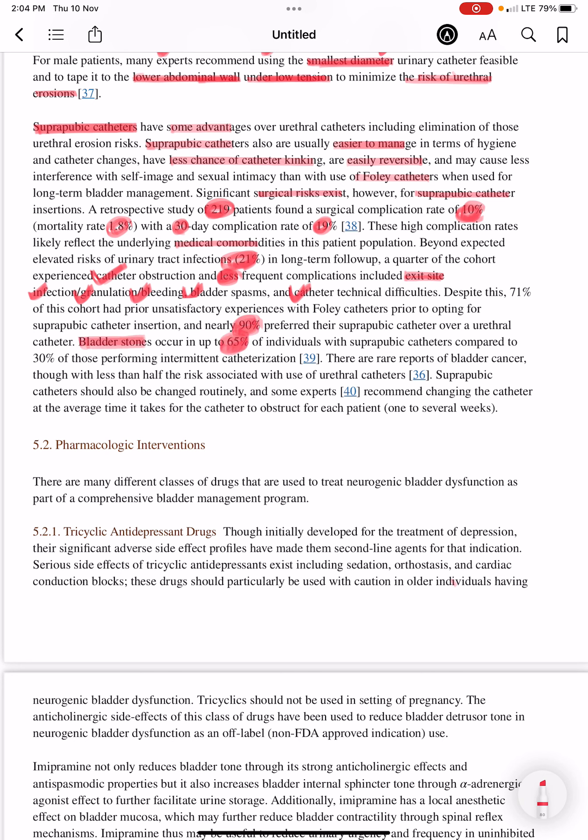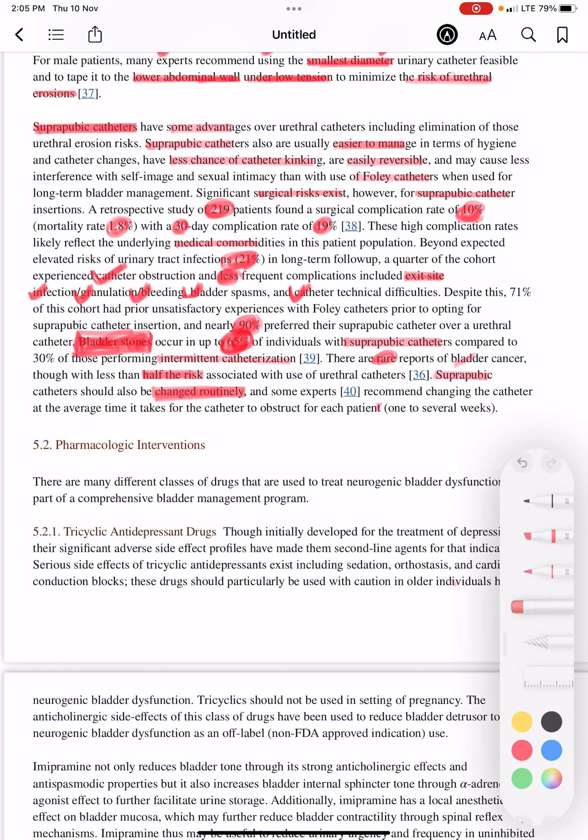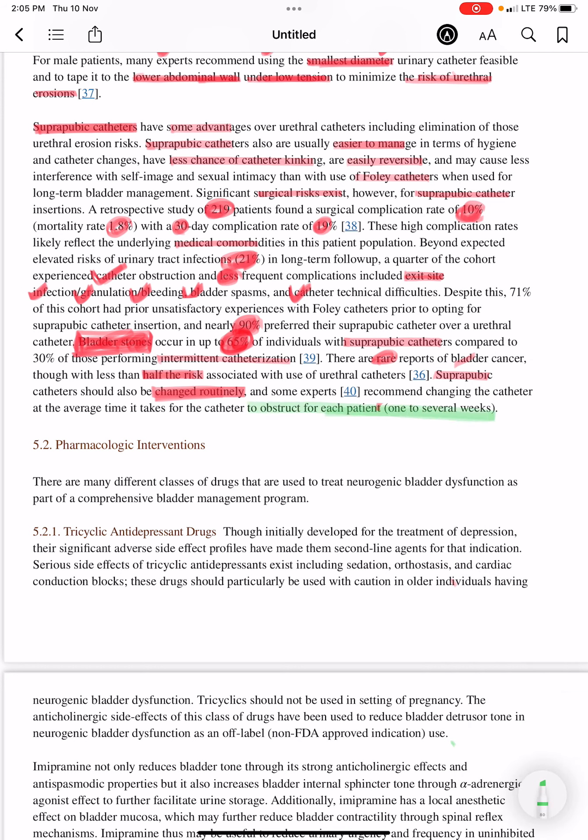Bladder stones occur in up to 65 percent of individuals with suprapubic catheters, and there are rare reports of bladder cancer, though with less than half the risk associated with urethral catheters. Suprapubic catheters should be changed routinely; some experts recommend changing the catheter at the average time it takes for the catheter to obstruct for each patient — one to several weeks.